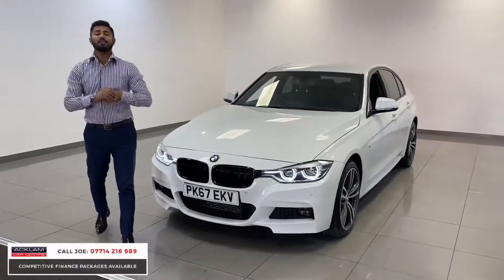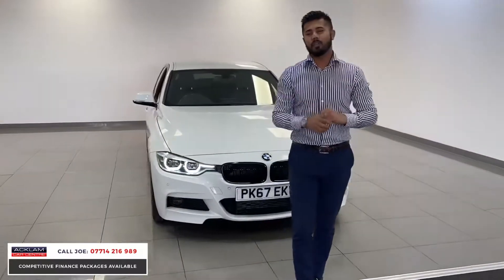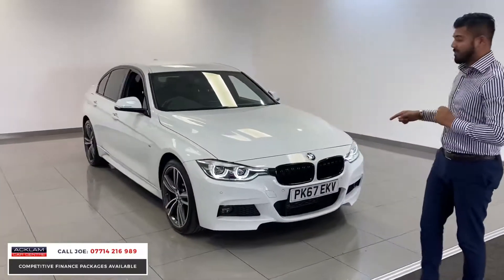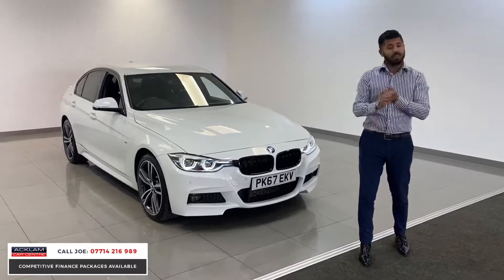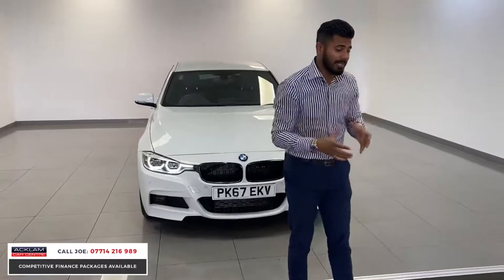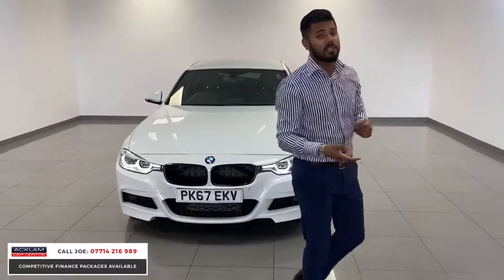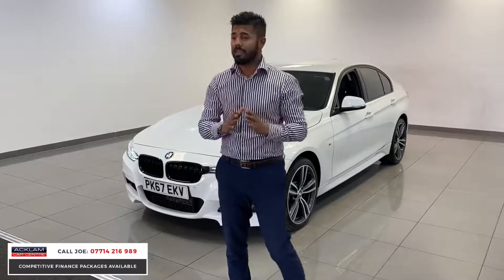This is the BMW 330 Diesel X-Drive M Sport in the lovely Alpine white with 31,000 miles on a 2017 67 plate. This is a tremendous car for many reasons. One is it's only been 31,000 miles, it is the X-Drive so it has 4x4 ability, and it is the 330 Diesel which is a six-cylinder engine — they sound beautiful but more importantly they go tremendously well.